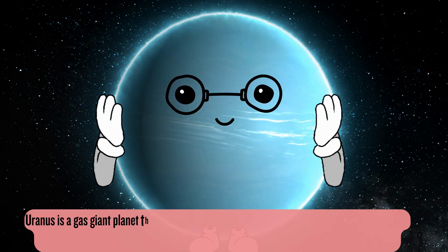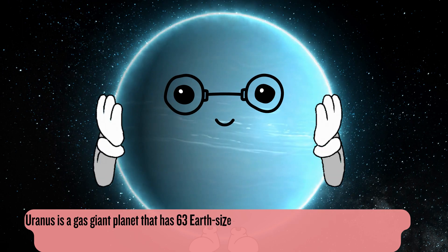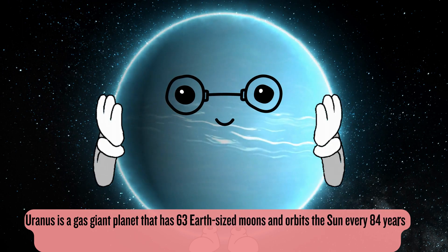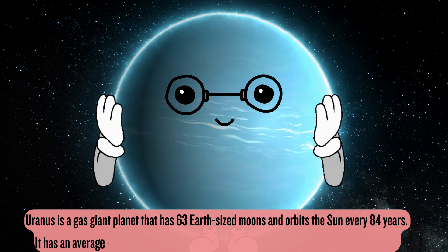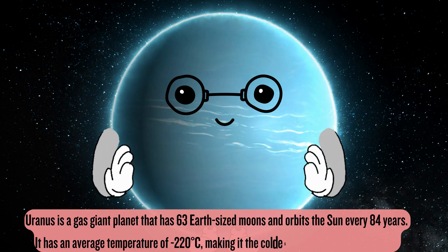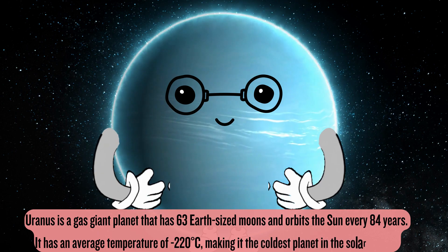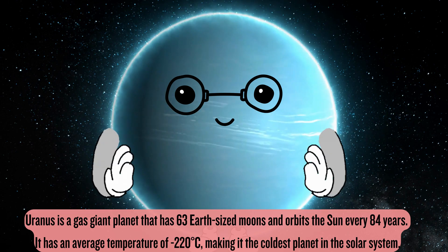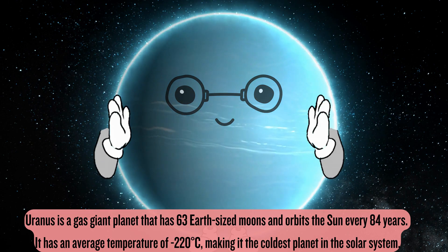Uranus is a gas giant planet that has 63 Earth-sized moons and orbits the sun every 84 years. It has an average temperature of minus 220 degrees Celsius, making it the coldest planet in the solar system.